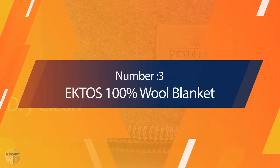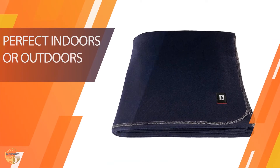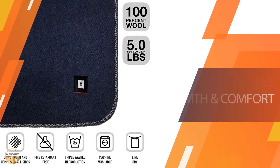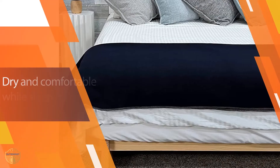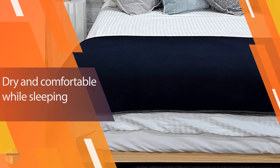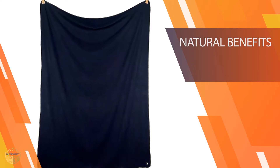3. Ektos 100% Wool Blanket. The Ektos blanket is a high-quality product at an excellent price point. While the Ektos is not cheap, we think that the cover offers considerable value regarding its design. The cover is substantial in texture, offering a weighty feel and exceptional warmth through cold nights. The finished edges are meant to prevent premature fraying, and the 100% wool material should keep most campers warm through cold nights.